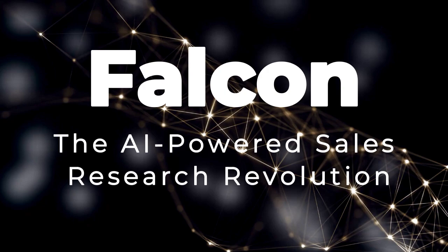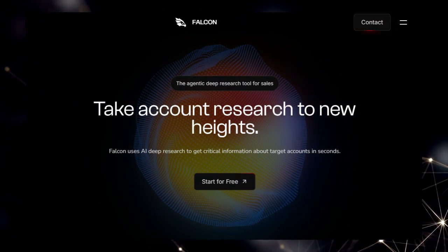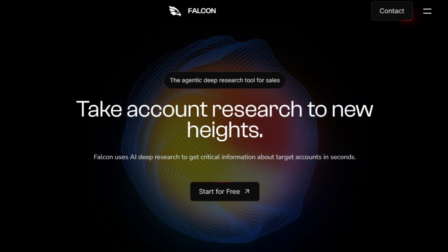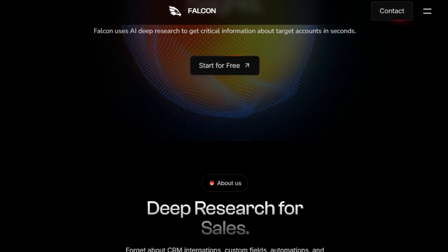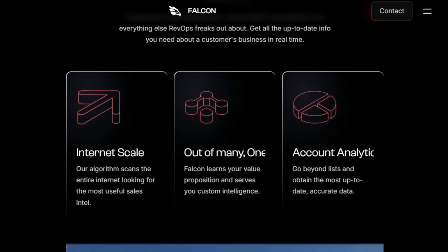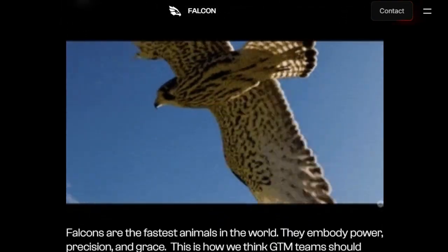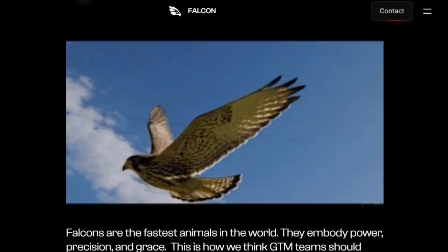Project number ten: Falcon, the AI-powered sales research revolution. Falcon is the groundbreaking AI agent designed to completely transform how sales teams conduct their research. What truly distinguishes Falcon is its laser focus on providing instant, deep intelligence about target accounts without the traditional RevOps headaches. Forget about the complexities of CRM integrations, custom fields, and tedious automations — Falcon dives deep into the entire internet in real time to bring you critical information about a customer's business, all in seconds. This means you get up-to-the-minute insights on leaders, competitors, financials, and more, empowering you to have truly smart and informed conversations.